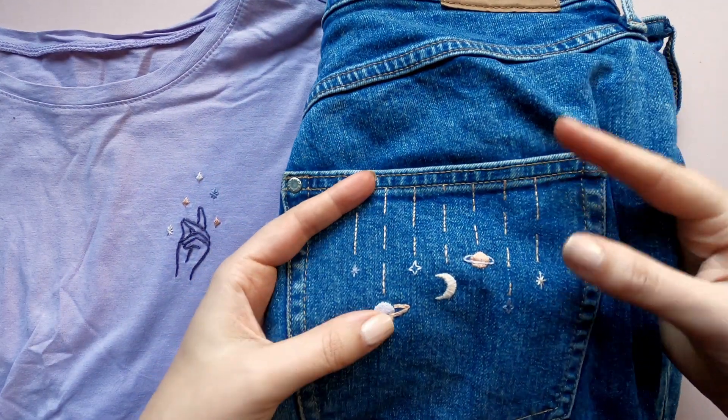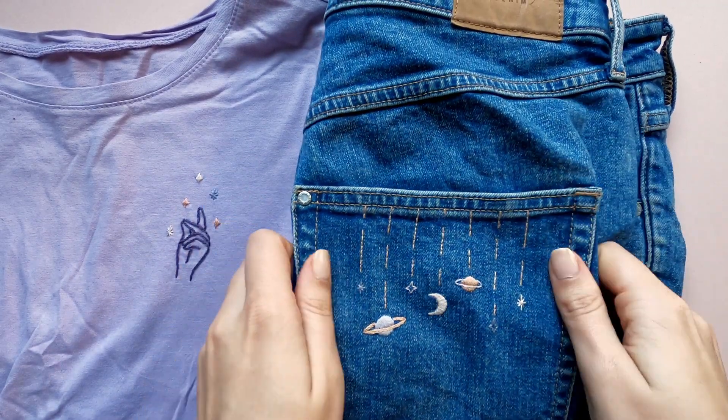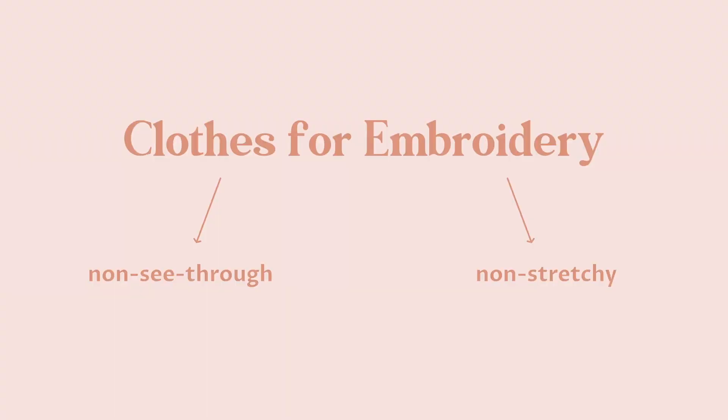Picking the right type of fabric is the most important thing when it comes to embroidering on clothes and accessories. There are two rules when picking the right fabric for embroidery: one, it has to be non-see-through, and two, it has to be non-stretchy.